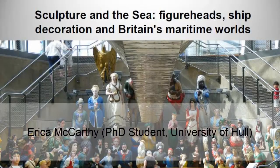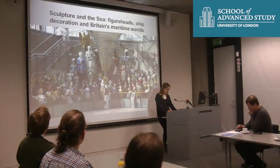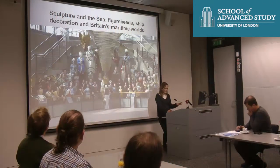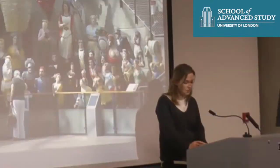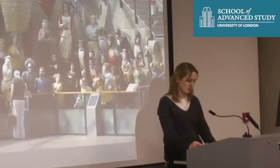Hi, my name is Erin McCarthy and I'm a PhD student here at Pong. I'm looking at ship's figureheads, specifically examining how the purpose and interpretation of ship's figureheads have changed from the mid-18th century to the present day in Britain.